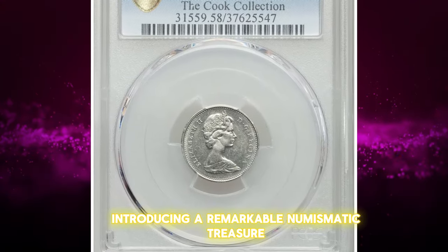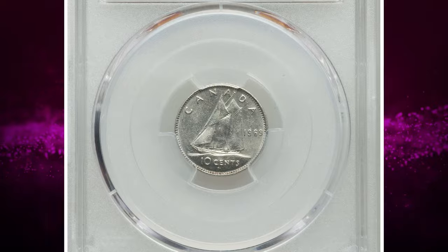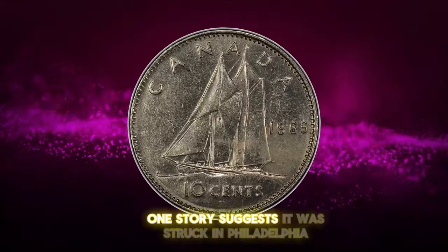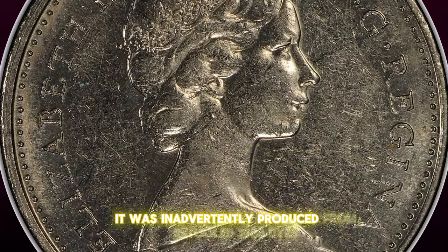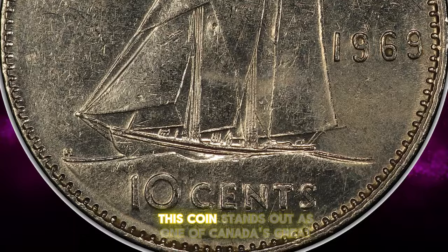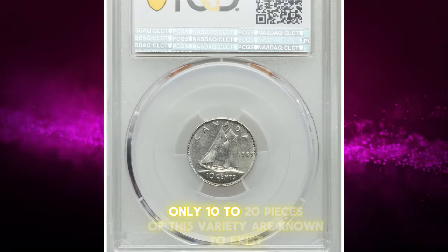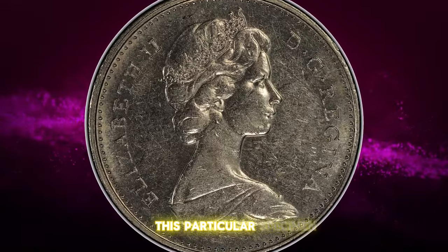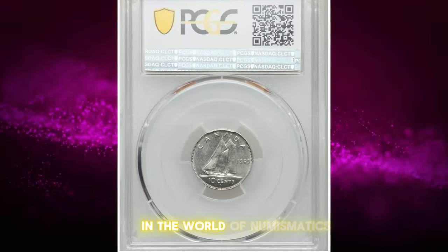Introducing a remarkable numismatic treasure: the 1969 Large Date, large ship 10 cents from Canada, graded AU58 by PCGS. This coin has a fascinating history with several theories about its origin. One story suggests it was struck in Philadelphia as a sample for Canadian mint officials. Another theory proposes it was inadvertently produced from retooled 1968 dies, which were abandoned after the retooling process. Regardless of its origin, this coin stands out as one of Canada's great modern rarities. According to Heritage Auctions, only 10 to 20 pieces of this variety are known to exist, making it extremely rare and highly coveted. This particular specimen was sold for an impressive $14,400, underscoring its value and significance in the world of numismatics.